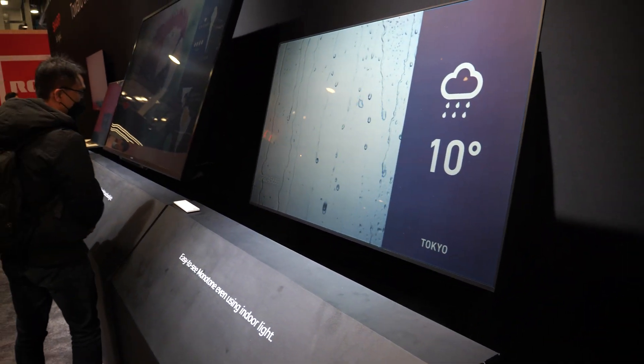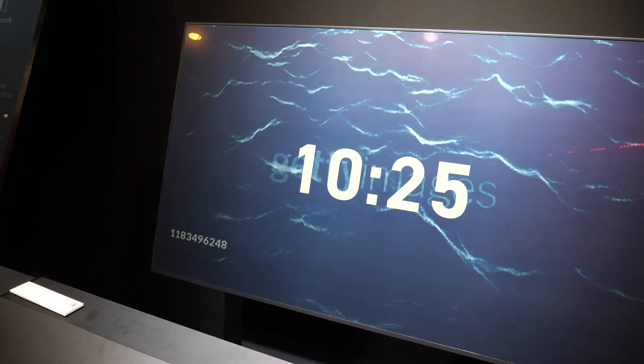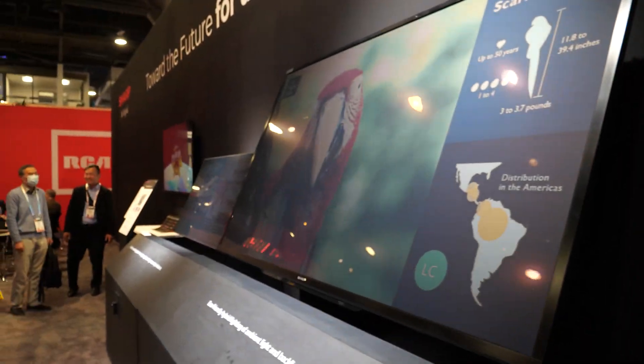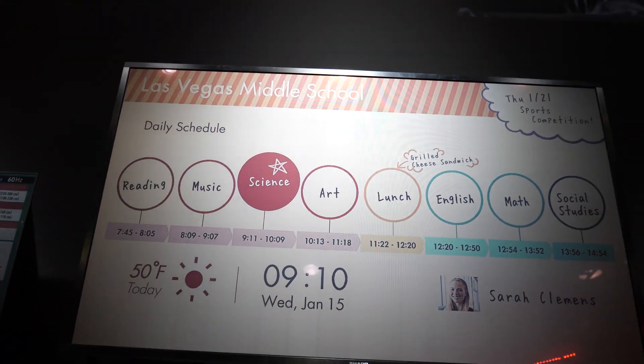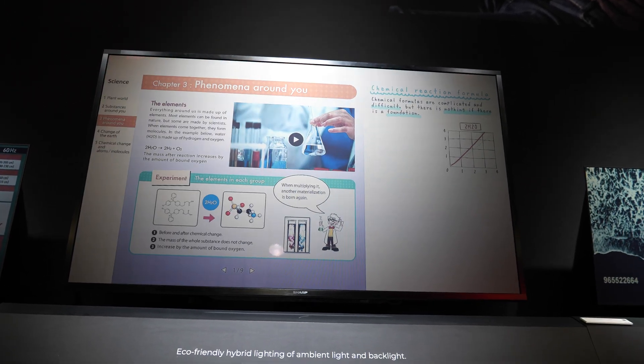So it reflects twice as much — correct, because of the grayscale. And then here we also have a hybrid of these two. You do have the reflective light using ambient, but this also has a backlight for low-lit areas where it could still display the image.